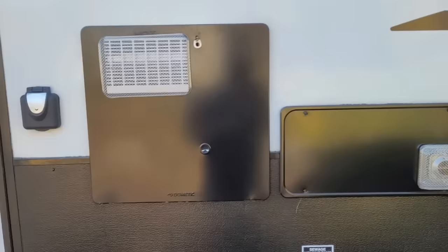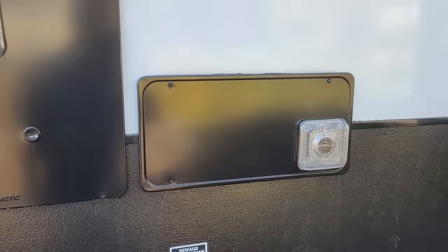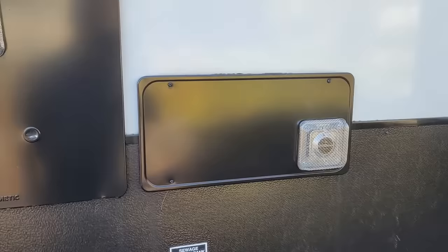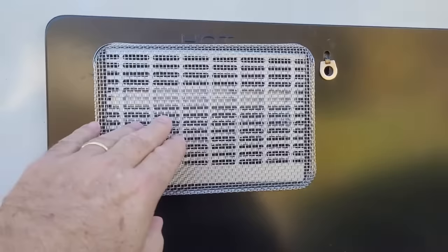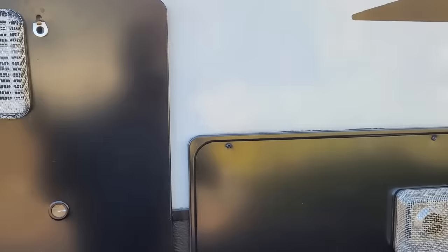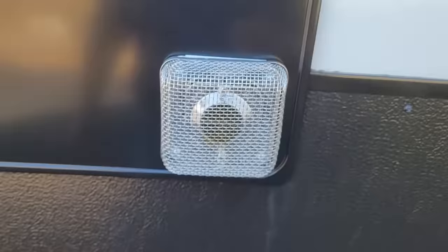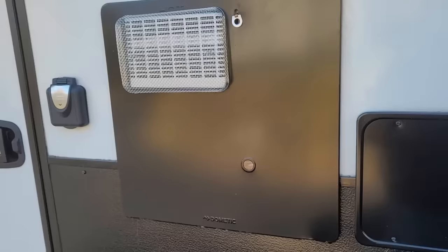We're going to start right here, because right here is our water heater on the left, furnace on the right. If you notice, they have insect guards on them. These insect guards are super useful — you can get them from Camco. They're not very expensive, and they keep things like mud daubers out of your important stuff. If a mud dauber builds a nest in there, you're looking at hundreds of dollars in repair bills. These are super simple to put on, held on by springs, and installation takes less than a minute.